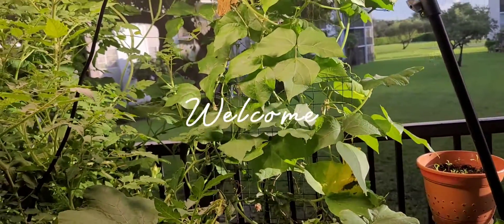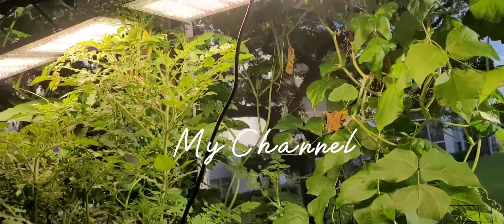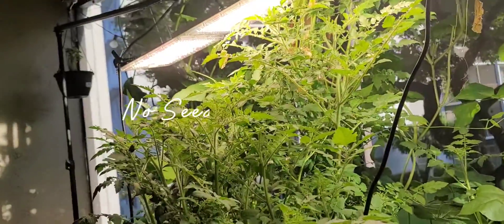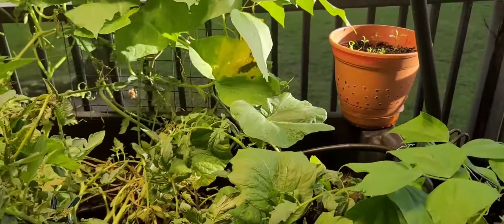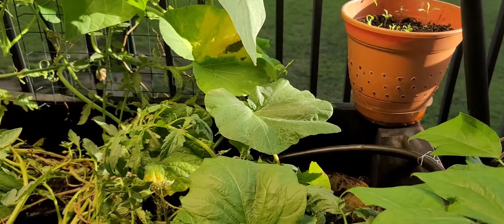Good morning, guys. It's Tay and welcome to my channel, Lucy Left Behind. It is such a beautiful, beautiful thing to watch the sunlight on these plants on the balcony.